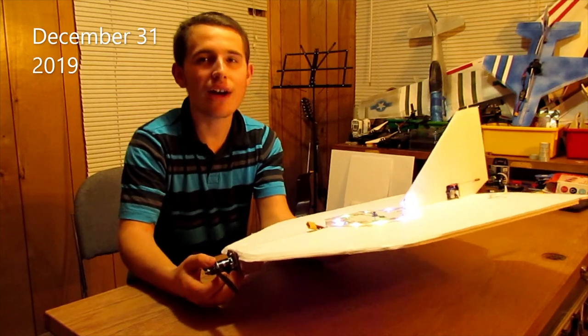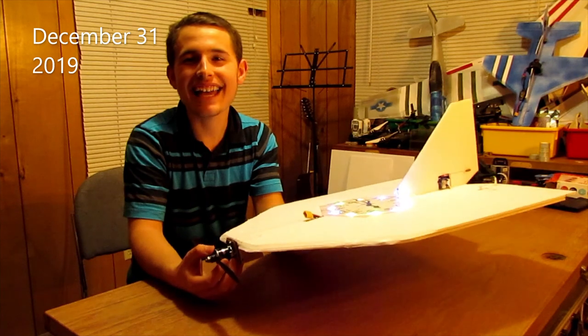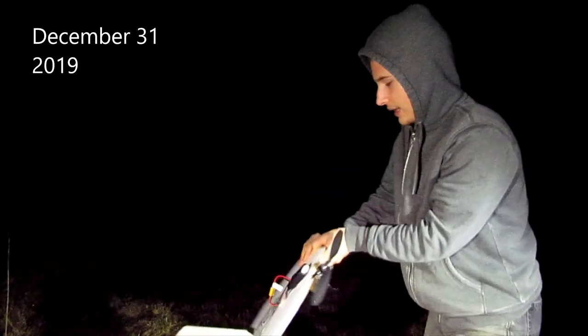So this evening at around 12 o'clock, I'm going to take this thing outside and fly it and see how it goes. It's almost 12 o'clock out here. I'm getting the airplane ready to fly.